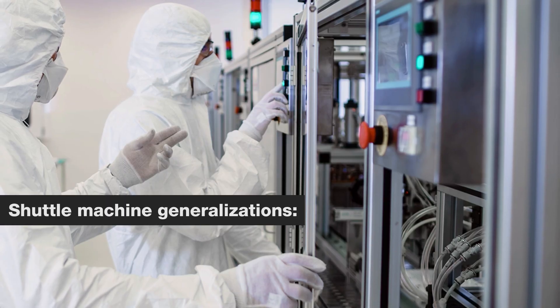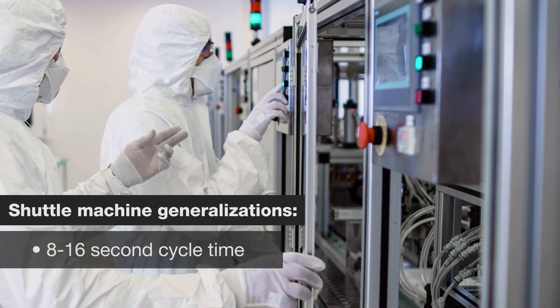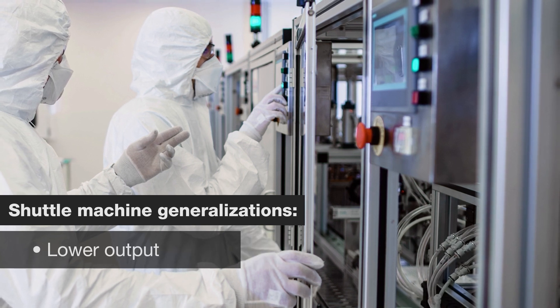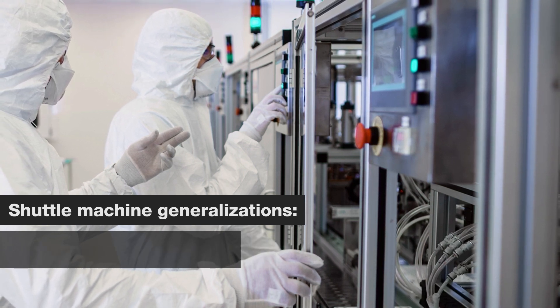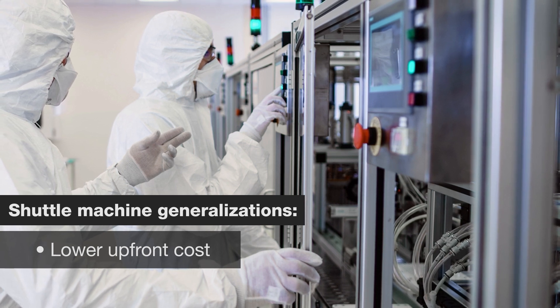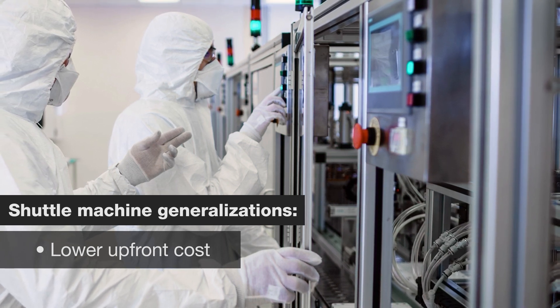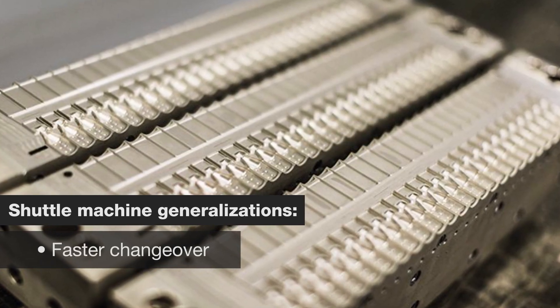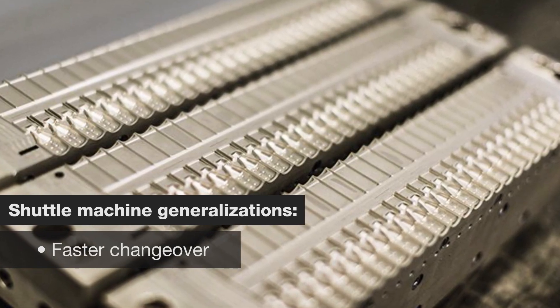Shuttle machines generally take 8 to 16 seconds per cycle, which typically results in a lower output. Their tooling costs less to purchase than a larger BFS rotary machine, and the tooling can be changed over much more quickly than with rotary machines. With shuttle machines, it is also possible to use insertion technology where a component is added prior to the molds being sealed.